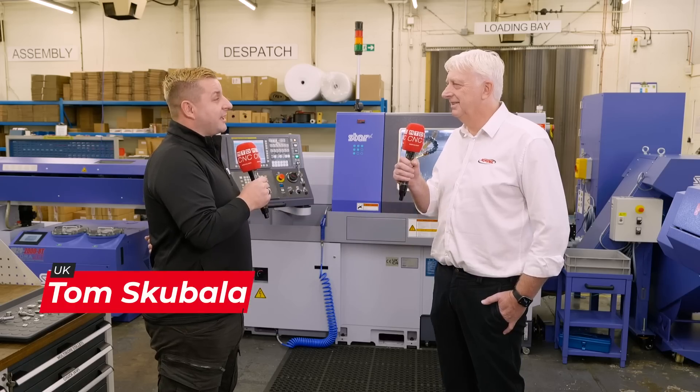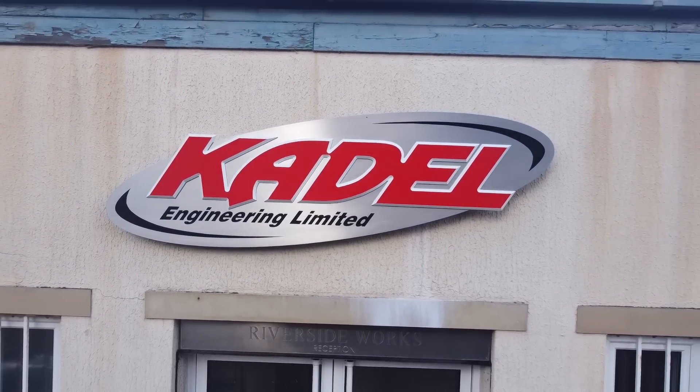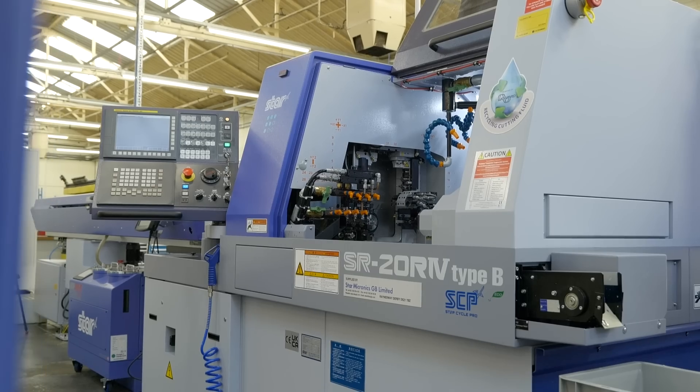I'm Paul Rollins, Managing Director of KDEL Engineering. We're a small family precision engineering subcontract business. We make parts for all sorts of different industries — from parts for trains and oil and gas, to even parts for Formula One cars.